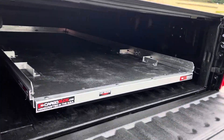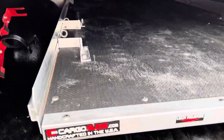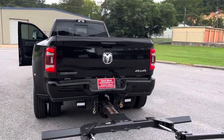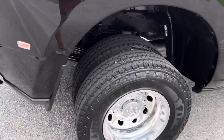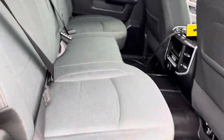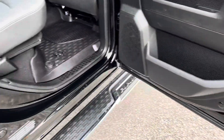In the bed, you've got a slide-out. This truck is stocked so it's still under factory warranty and hasn't been modified as far as emissions or anything like that.